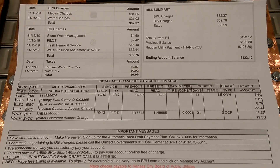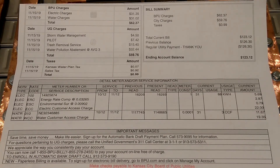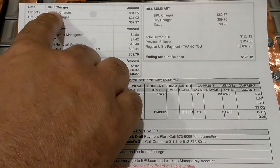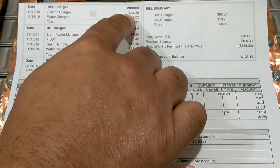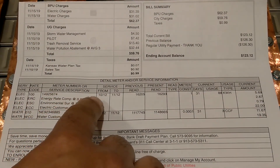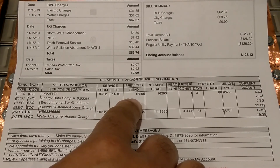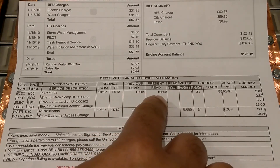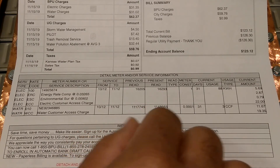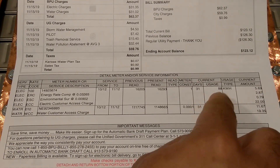Guys, I'm back with the results from the 30-day challenge. I know several of y'all sent me messages asking what the results were — well, here it is. Electric charge: $31.35. This was from 10/12 to 11/12. The meter read 16,205 when I started and 16,293 at the end. I used 88 kilowatts that month.